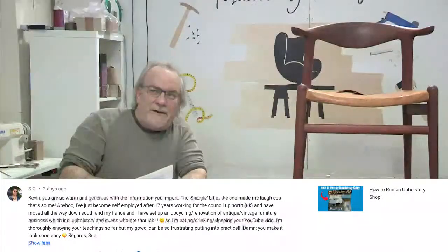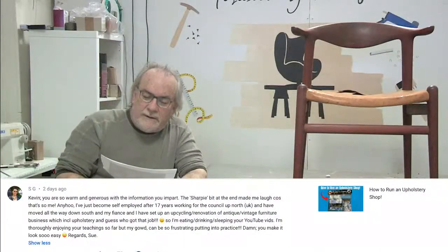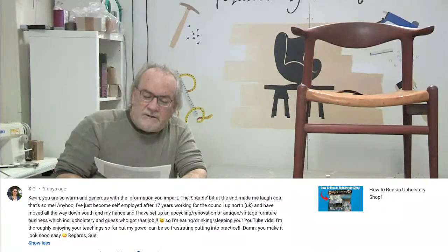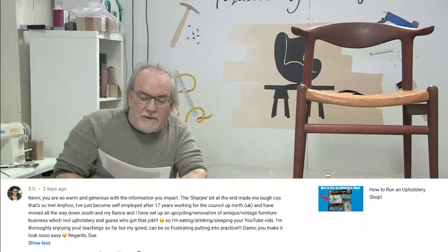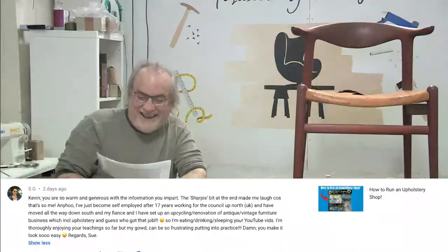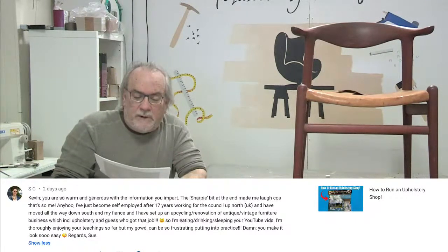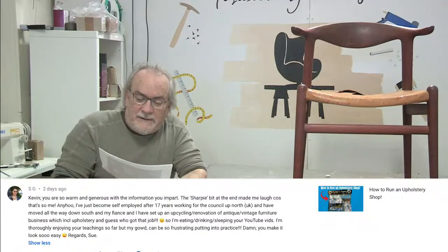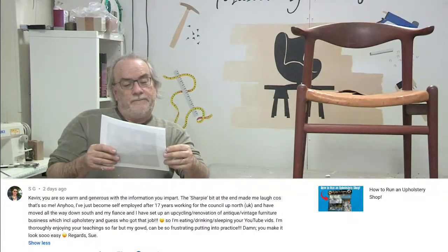She says: 'I have moved all the way down south and my fiancée and I have set up an upcycling renovation of antique vintage furniture business which includes upholstery - and I guess who got that job? I am eating, drinking, and sleeping your YouTube videos. I'm thoroughly enjoying your teaching so far but my goodness it can be so frustrating putting into practice. You make it look so easy. Regards, Sue.' Good luck on your new shop!